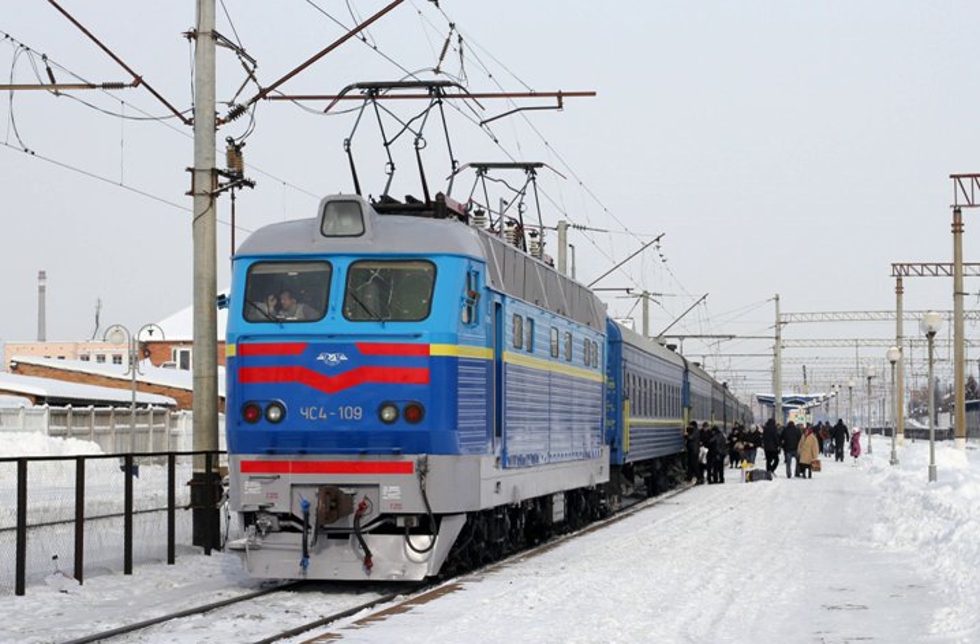In South Australia, the Seaford railway line was electrified in 2013 and electric services commenced in February 2014.